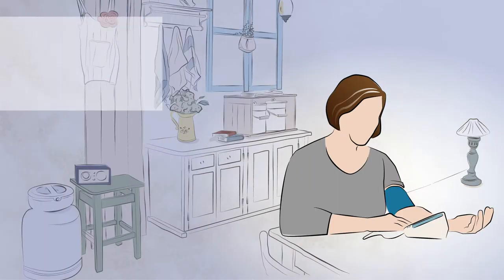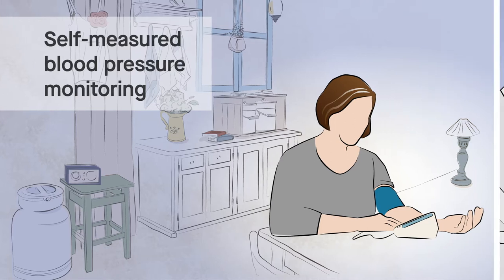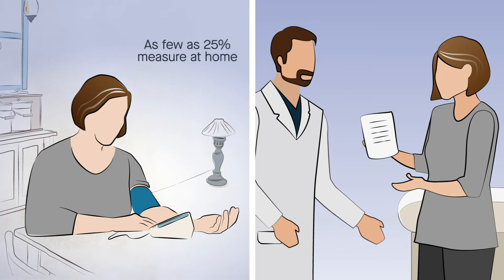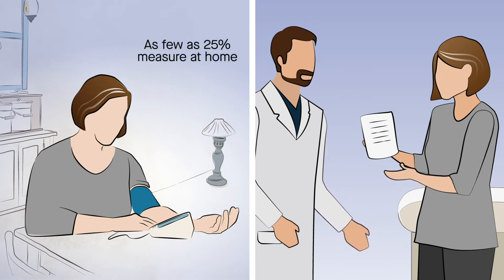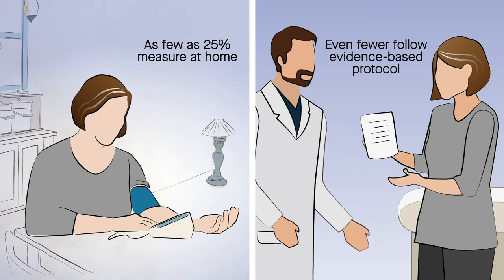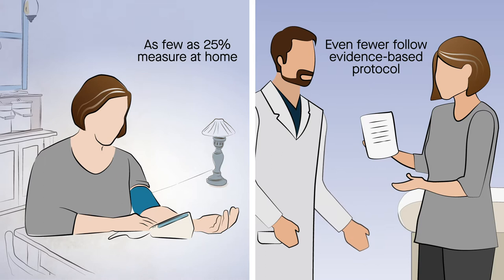Self-measured blood pressure monitoring, or SMBP, with clinical supports is one effective way of controlling blood pressure. Unfortunately, in the U.S., as few as 25% of adults with hypertension measure their blood pressure at home, and even fewer follow an evidence-based protocol to take regular home measurements and share them with their care team.